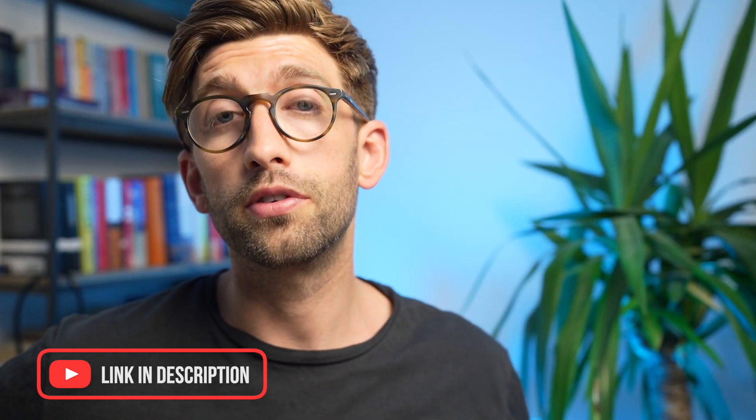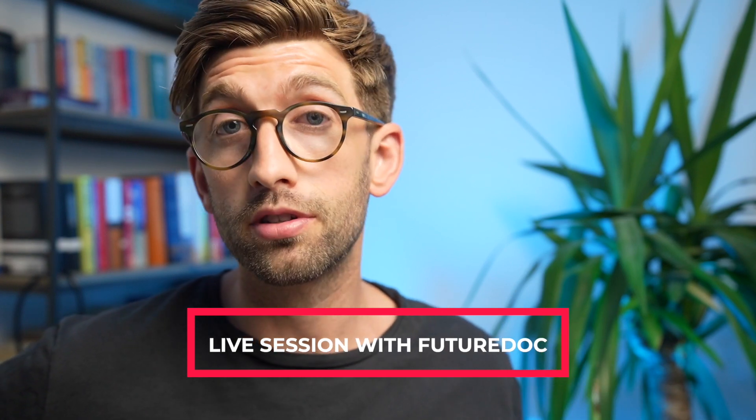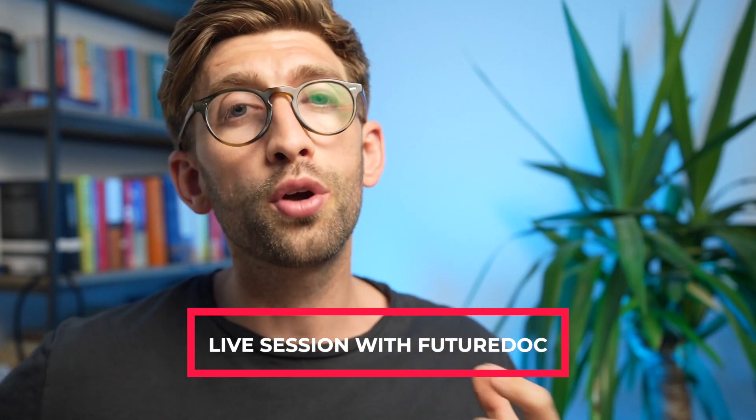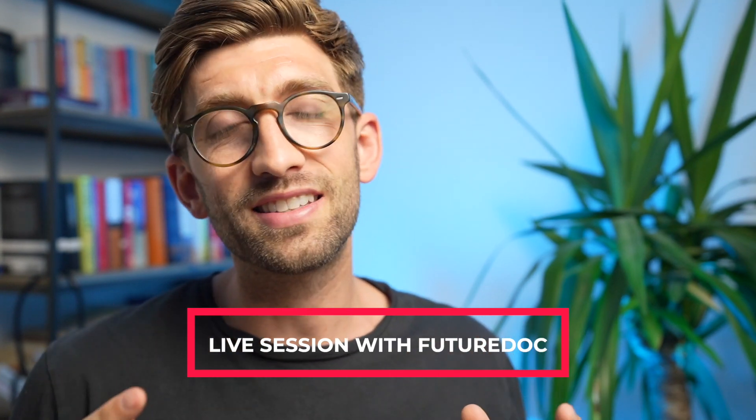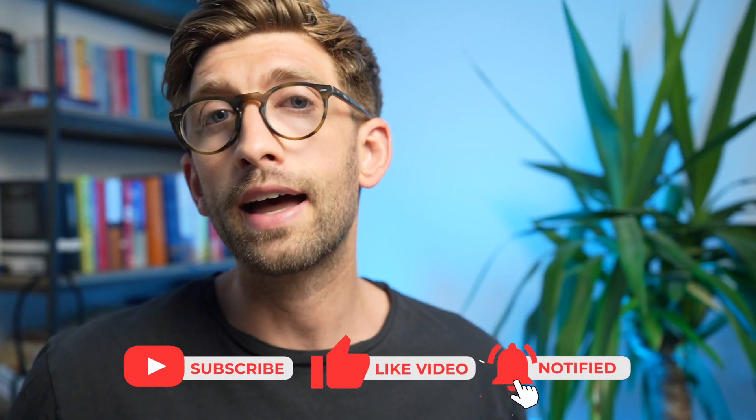He signs off by saying good luck. As mentioned, check the description below to get a PDF copy of these notes. In a couple of weeks we'll host a live session with FutureDoc students who got 3,000-plus scores, where they'll share their specific tips and answer your questions. If you're watching after that date, sign up and I'll send you the recording. Otherwise, check out the best strategies playlist for the most important things you need to know, or check out the one-on-one help video — we've helped hundreds of students get really high UCAT scores and secure a place at their first-choice medical school.